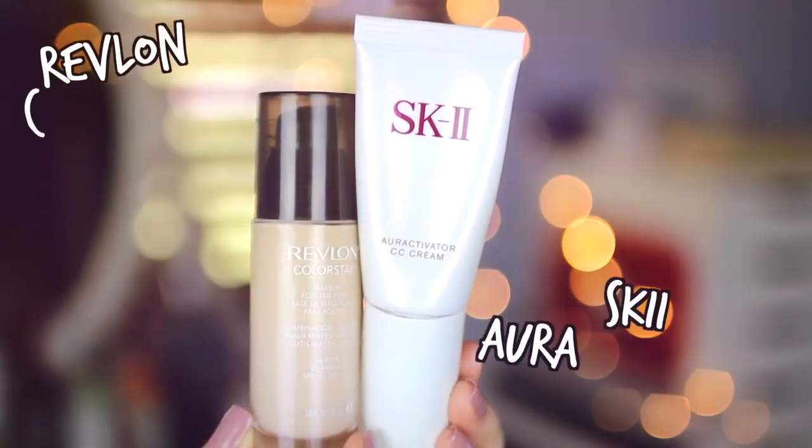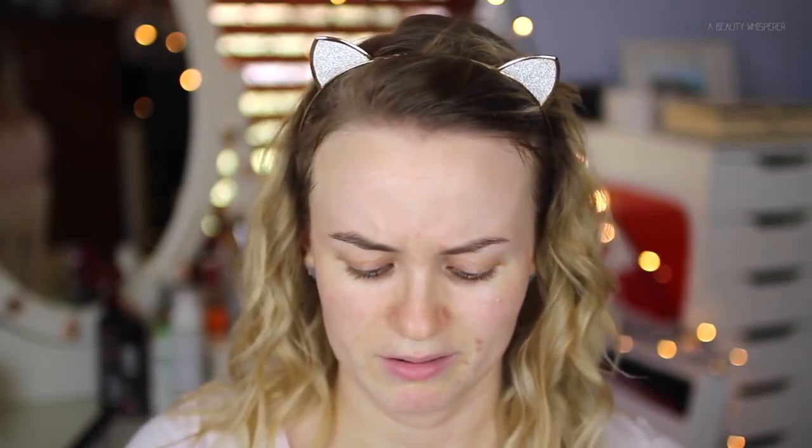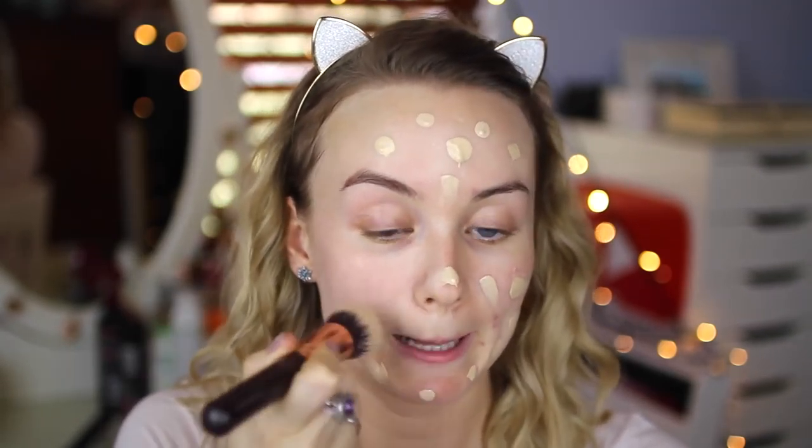For foundation I've been mixing two things to create my perfect base: my Revlon ColorStay, which I normally use, and my SK-II Activator CC Cream. I find that adding a little bit of CC cream gives my skin a little more moisture, because I've been finding my Revlon ColorStay dries my skin out a little bit at the moment — I don't know, it's a bit weird.